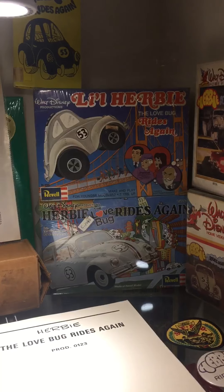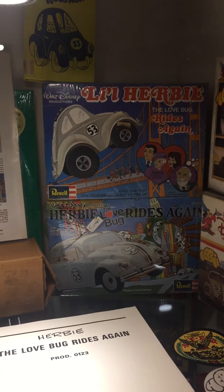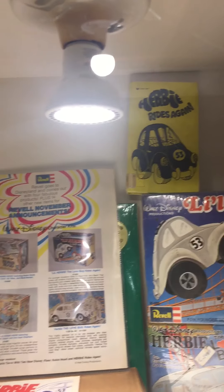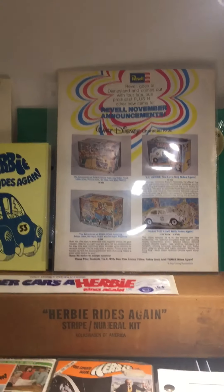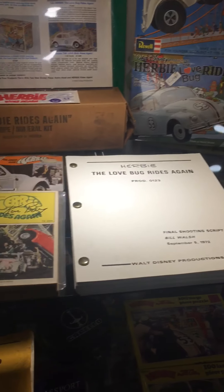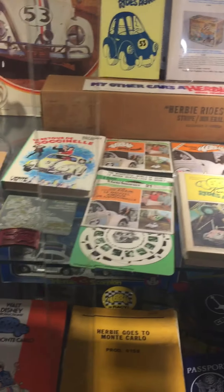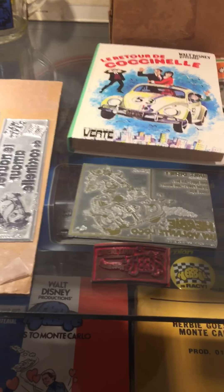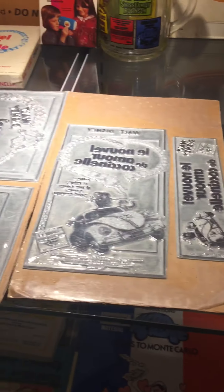Dean Jones book — you haven't read it? Pick it up, it's a pretty good read. There's the Bruce Campbell one there as well. Here's some of the Rides Again stuff — kind of try to keep it all together. Those are the Revel models, both still sealed. Couple of different cover books, hardcover.